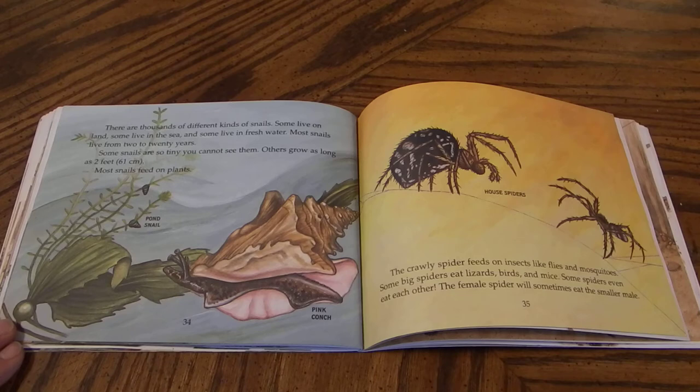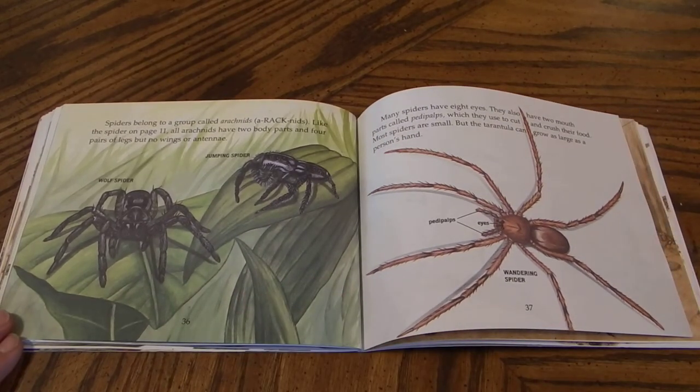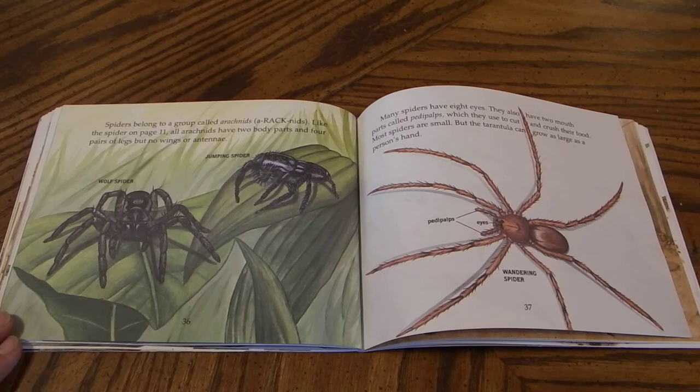The crawly spider feeds on insects like flies and mosquitoes. Some big spiders eat lizards, birds, and mice. Some spiders even eat each other. The female spider will sometimes eat the smaller male. Spiders belong to a group called arachnids. All arachnids have two body parts and four pairs of legs, but no wings or antennae. Many spiders have eight eyes. They also have two mouth parts called pedipalps, which they use to cut and crush their food.